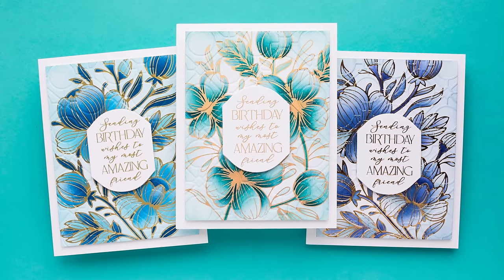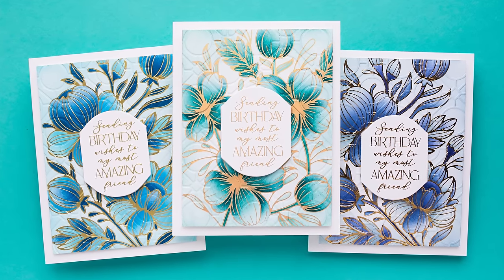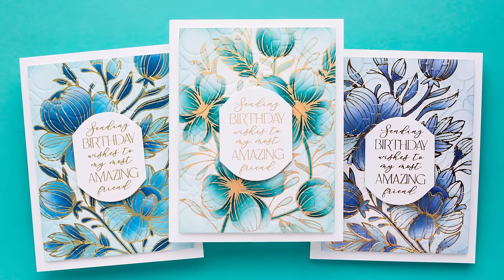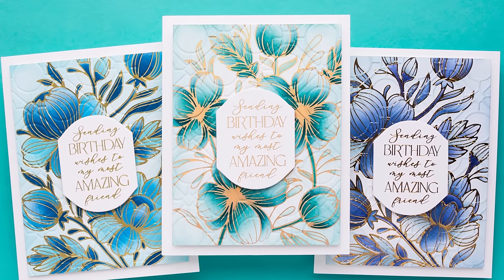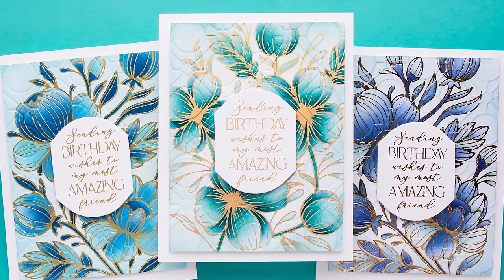Hello everyone, this is Yanis Makula. Welcome or welcome back to my channel. In this video I'm sharing cards that are inspired by interior design trends and interior design decor.